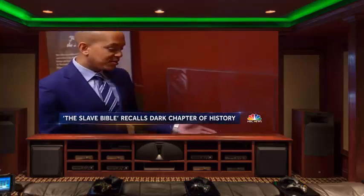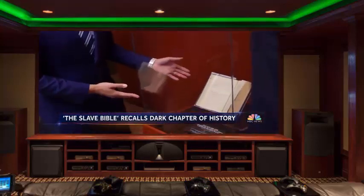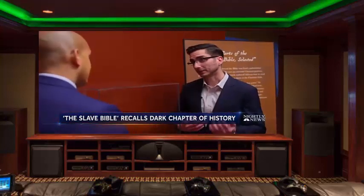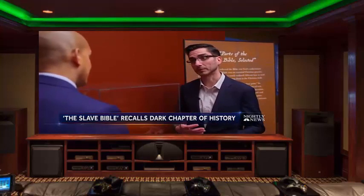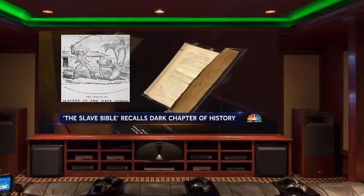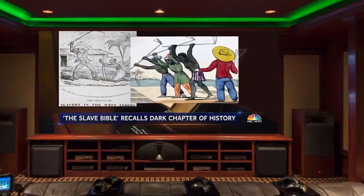Looking at this Bible, it's hard to tell that anything's been taken out of it. That's correct — it looks like a normal book. For many enslaved Africans, this would have been the first time they were exposed to the Bible — a Bible selectively edited to instill obedience, using religion to underpin the horror of slavery.